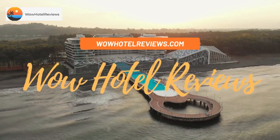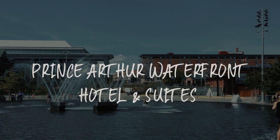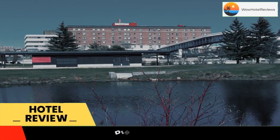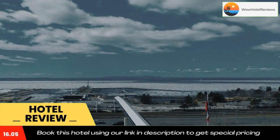Hello guys, welcome to Canada Hotel Explorer. Today I am reviewing Prince Arthur Waterfront Hotel and Suites. It's a two-star hotel. Please use our Booking.com link in the description to book the hotel and get good pricing. This harbourfront hotel...